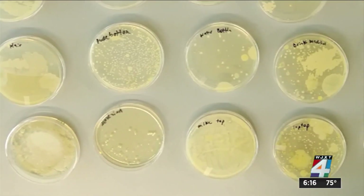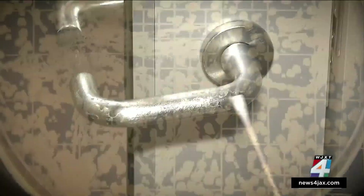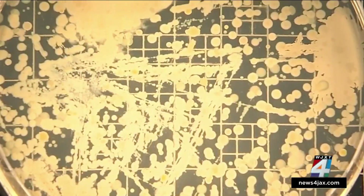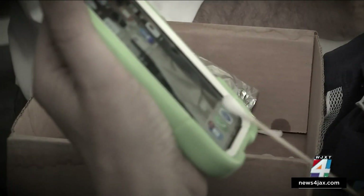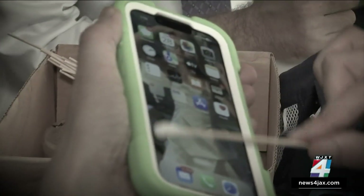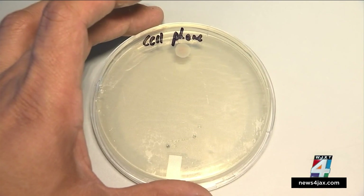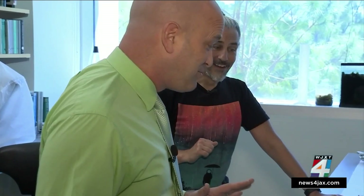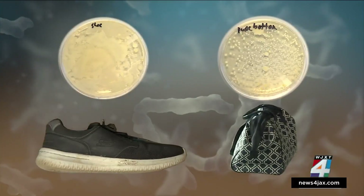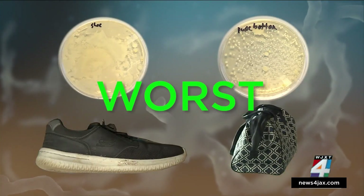We were shocked at how much bacteria was growing. The door handle looked pretty bad — it was terrible. Surprisingly, the cell phone wasn't that bad, which Dr. Casamata thinks is an exception because most phones are teeming with growth. He was amazed: 'You have perhaps the cleanest cell phone I have seen in the last several years.' But the bottom of a shoe and a purse were two of the worst.